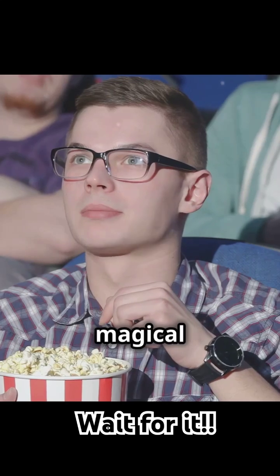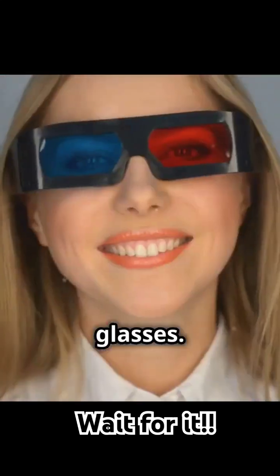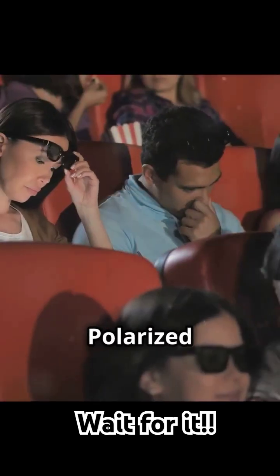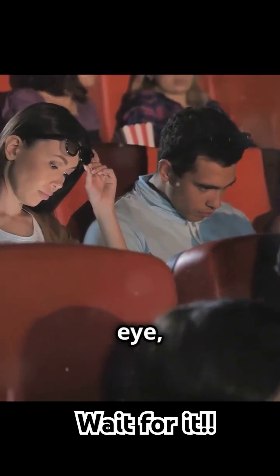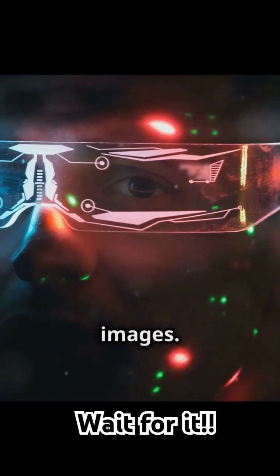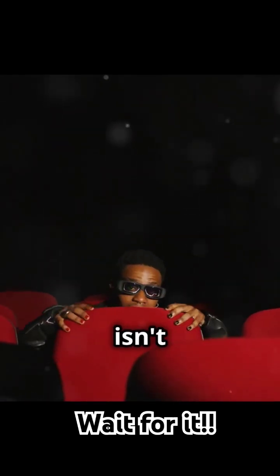Now let's talk about those magical 3D glasses. Red-blue anaglyph glasses filter images through colored lenses, combining them in your brain. Polarized lenses work by filtering light differently for each eye, while active shutter glasses sync with your screen to show alternating images. Mind-boggling, isn't it?